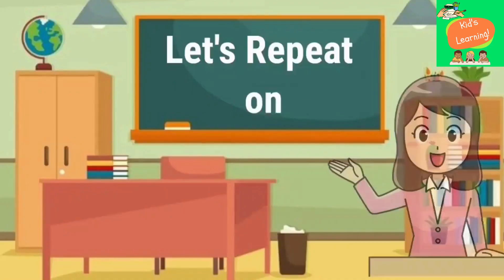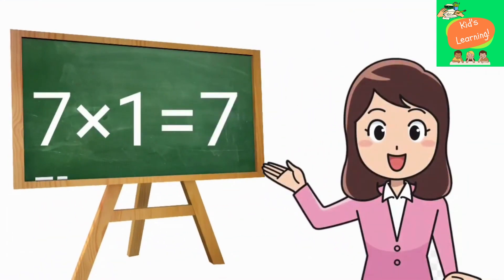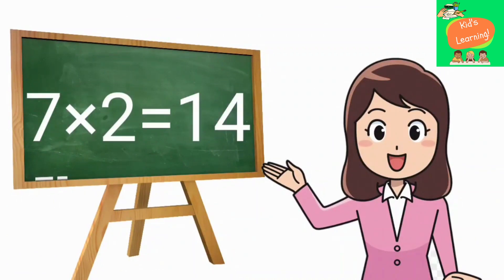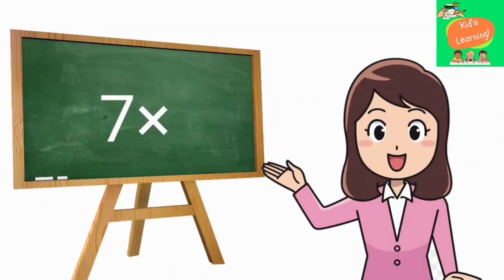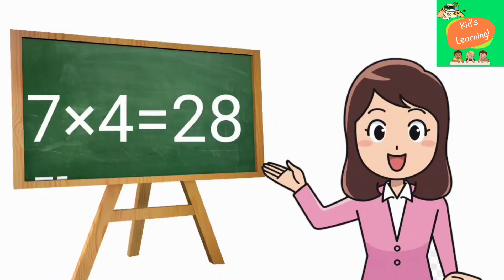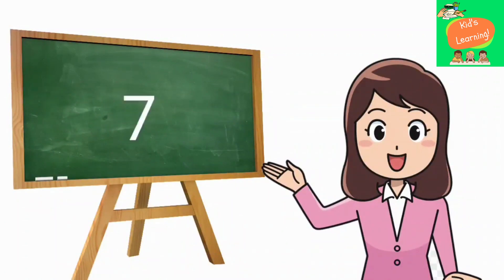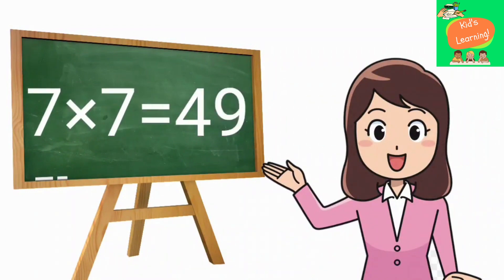Let's repeat one more time. 7 ones are 7, 7 twos are 14, 7 threes are 21, 7 fours are 28, 7 fives are 35, 7 sixes are 42, 7 sevens are 49.